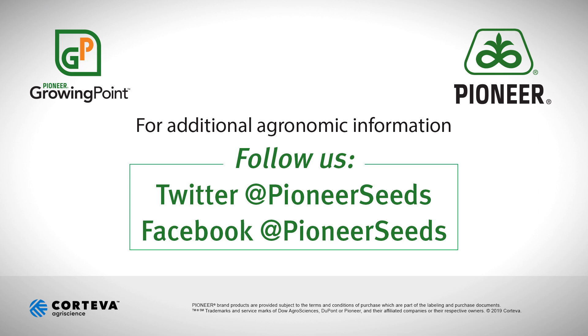Thanks everybody for watching. That concludes this Pioneer Growing Point agronomy video podcast. Visit our page on pioneer.com and follow us on Twitter and Facebook for more agronomy insights.